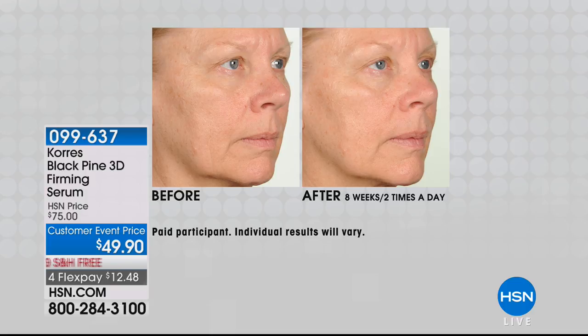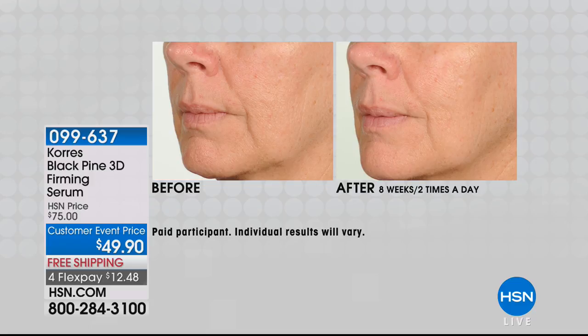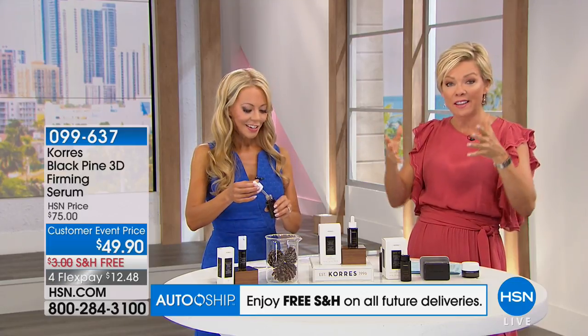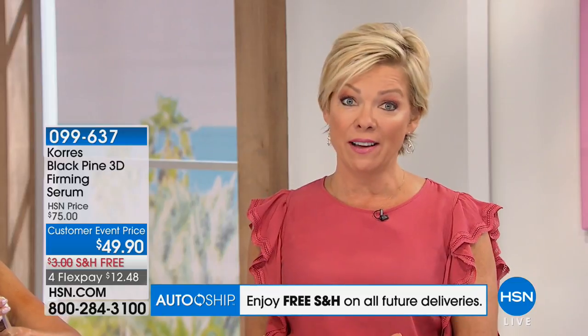Look at after eight weeks — look at the jowls. You're going to notice the nose-to-mouth lines are less noticeable because the apples of the cheeks that are starting to fall forward — look at the after, how it looks more lifted. It looks like you just did a little mini workout on your face. What I love about this product is that it's actually addressing the issues that cause lines and wrinkles. The new 3D means it's addressing all dimensions — the length, the width, and the depth of the wrinkle. There are pictures taken with very expensive cameras to measure the depth, width, and length of a wrinkle, to be able to plump that back up through natural ingredients, including the patented black tea.